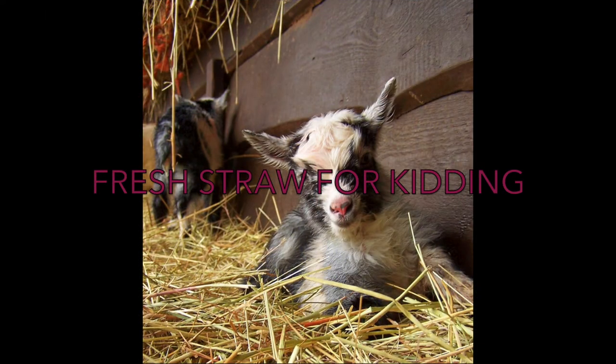When it comes time for your does to kid, they should be provided with fresh, clean straw in which to have their kids. Newborn kids do not have strong immune systems, so if they are kidded out onto dirty straw, they are at risk for picking up bacteria, pathogens, viruses, or any other disease. Being kidded out onto fresh, clean straw helps reduce the chances of them becoming sick. It also helps to keep the kids clean. When kidding, goats should be separated with their kids in smaller pens or stalls to allow them to bond and regain their strength.